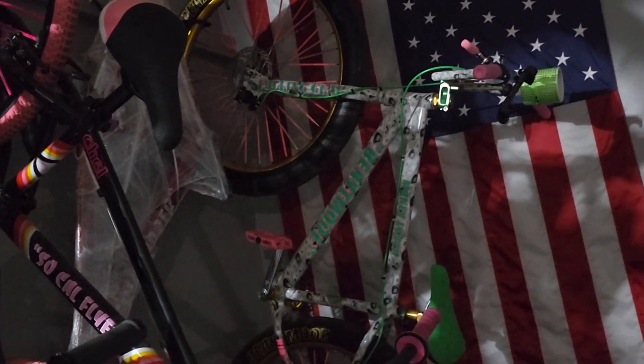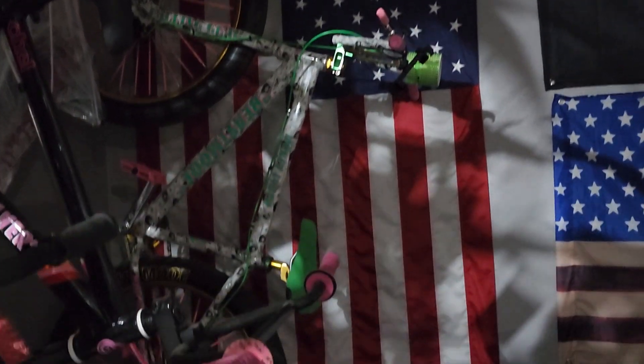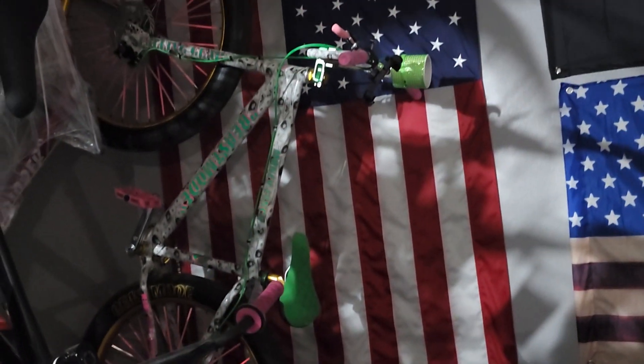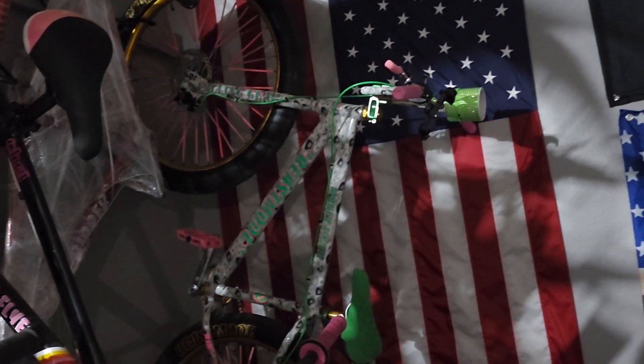And last but not least, her Money Lynch Beast Mode. She loves that bike — she loves that damn bike. It's got a custom sticker kit with a pink background and green lettering.